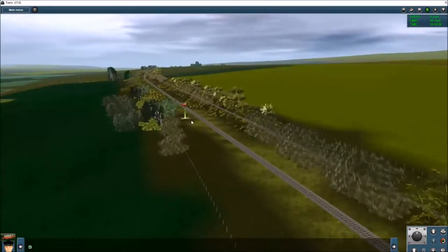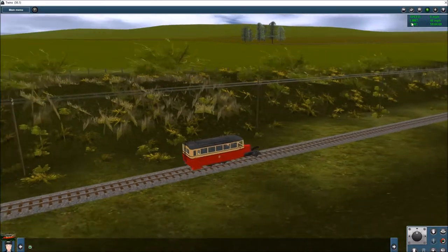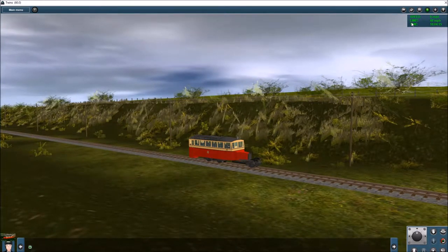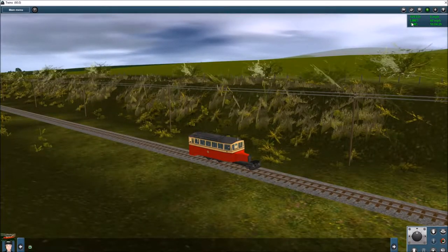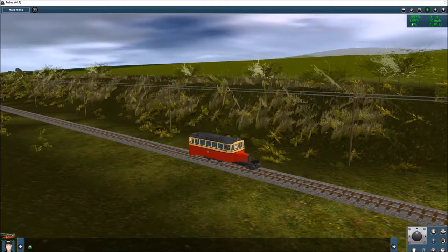Moving along the track, we have railcar number six — this is a chassis view. It was another major step forward, again a product of the GNR building the chassis and mounting the engine. It had a 32 horsepower Rio engine and weighed about five and a half tons.